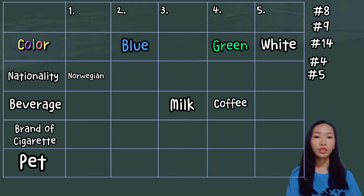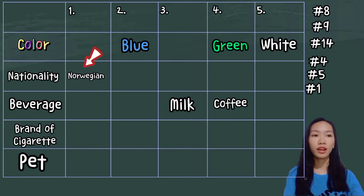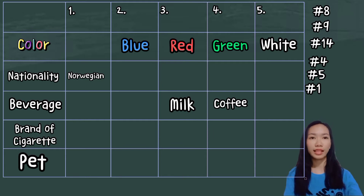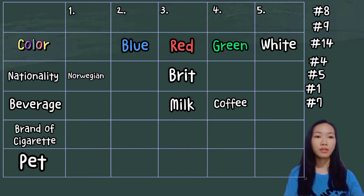According to clue number 1, the Brit lives in a red house. Since the Norwegian lives in the first house, the second house must be the red house with the Brit. Next, clue number 7: the owner of the yellow house smokes Dunhill. So that must be the yellow house, and we put Dunhill as its cigarette brand.